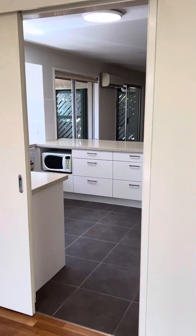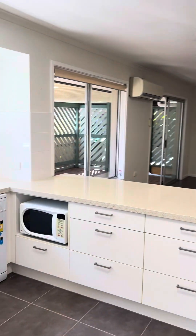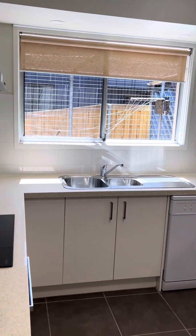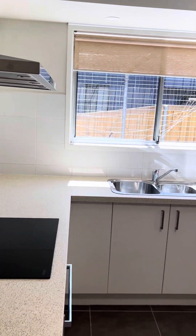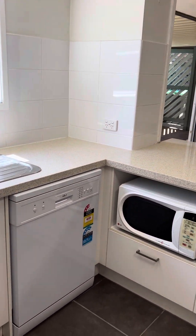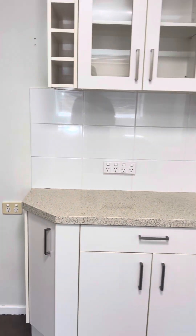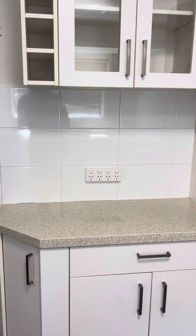We'll go through here to a very modern kitchen. Stone bench tops, dual sink, stainless steel range hood, electric cooktop, dishwasher, plenty of storage space. Nice handy little storage or a charging station there. Big space for a fridge, cupboard, pantry.